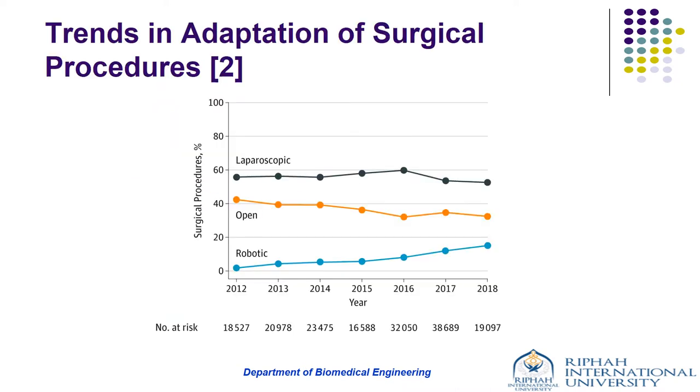A study was conducted using the clinical registry data from 73 hospitals in Michigan, USA for a period of January 2012 till June 2018. This study concluded that the use of robotic surgery for all general surgery procedures increased dramatically from 1.8% to 15.1% over the years. Recent work also suggests that the United States now performs more robotic surgeries than any other country in the world.